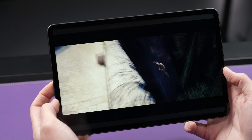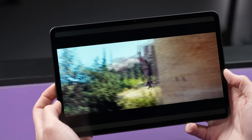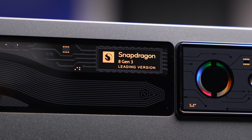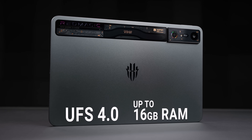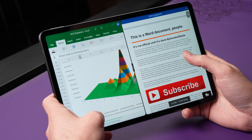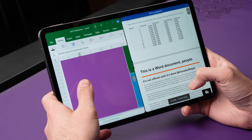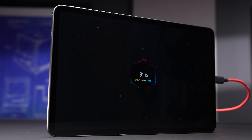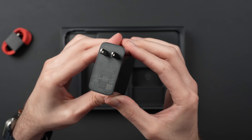The sound on here is also top-notch with four symmetrical speakers. With the high-end performance specs like the Snapdragon chip, plus UFS 4.0, and 12 to 16 gigabytes of RAM, it can pretty much handle whatever tasks you throw at it, from productivity to multitasking. In terms of battery life, it has a massive 10,000 milliamp hour capacity that charges super quickly to 100% in less than an hour with that 80 watt power brick that's included.